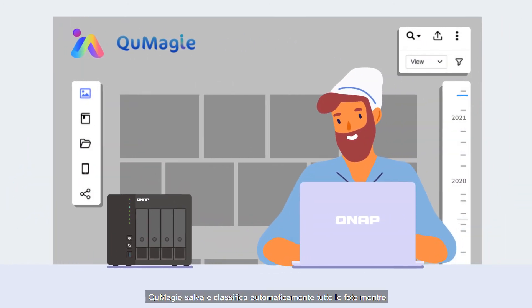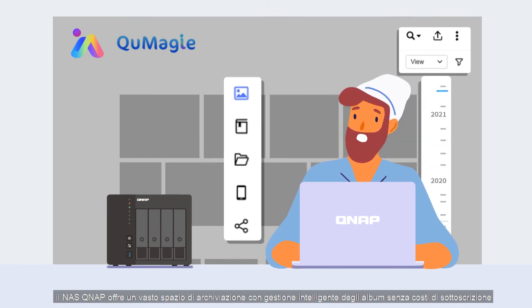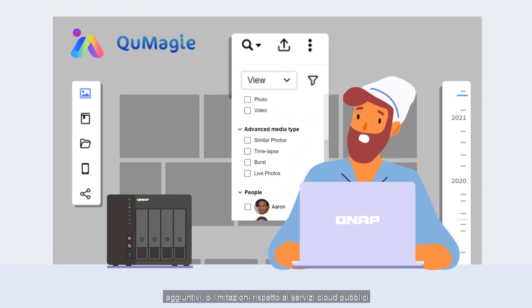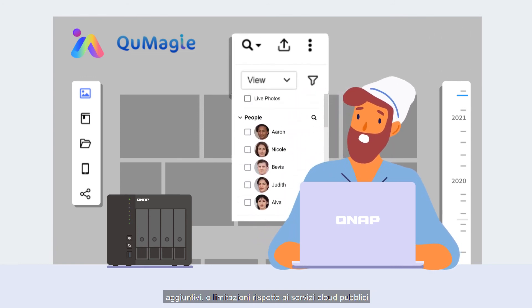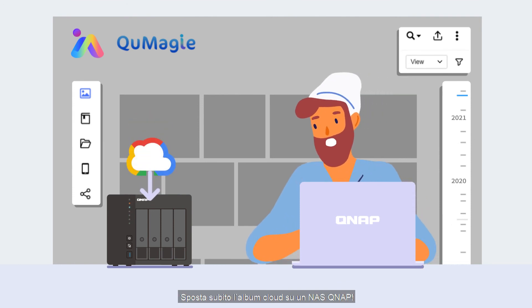QMaji saves and automatically classifies all of your photos, and QNAP NAS provides large storage space with smart album management without any additional fees, subscriptions, or limits compared with public cloud services. Move your cloud album to a QNAP NAS now!